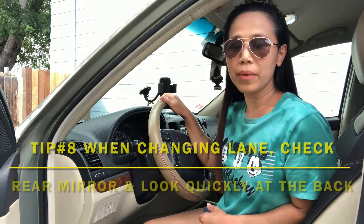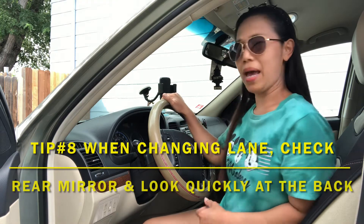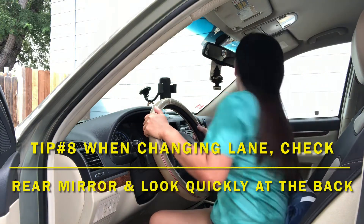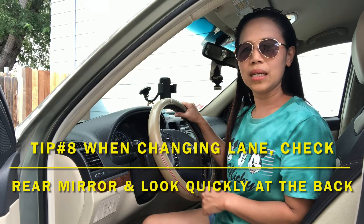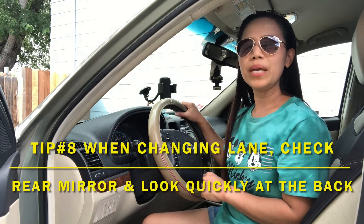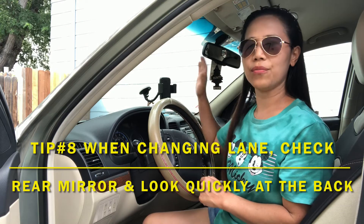Number eight, check your rear mirror whenever you are changing lanes. Also, you have to look quickly at the back. For example, you are turning right — turn on your signal light, look at your rear mirror, then look quickly at the back. If it is safe for you to go, then you can go. But it is not the case that as soon as you turn on your signal light you should be going right away. Check your mirror first, then quickly look at the back, and if you are safe, go.